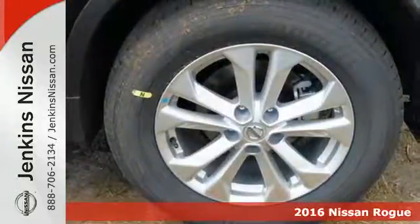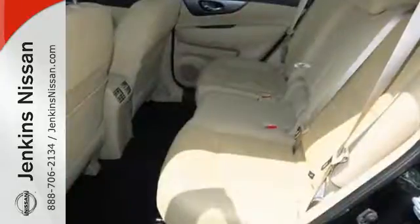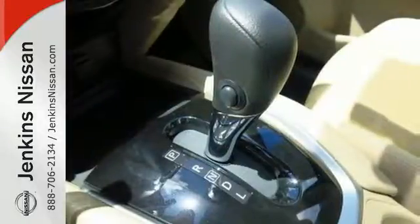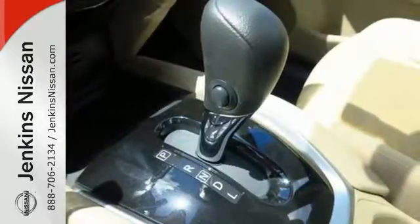Carry what you need to and adapt in an instant with the Divide and Hide Cargo System. Enjoy a confident ride with the X-Tronic Continuously Variable Transmission, and improve your fuel economy with just the push of a button with Eco Mode.